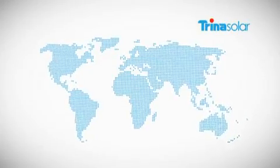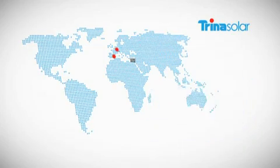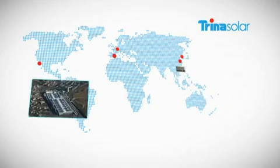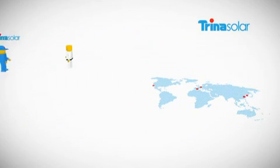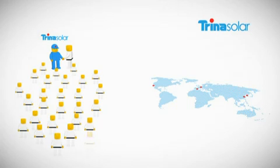Trina Solar's growing global presence includes offices in Barcelona, Munich, Seoul, Shanghai, and San Francisco, as well as a team of local sales managers in each key European country to provide our customers with immediate, reliable service.